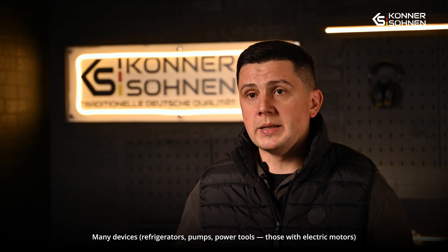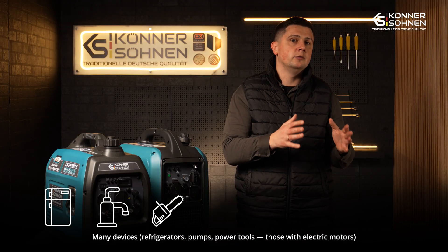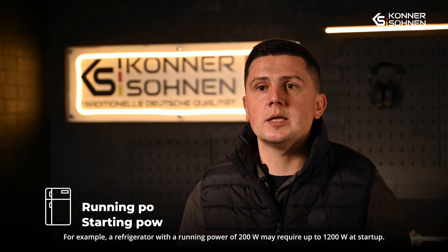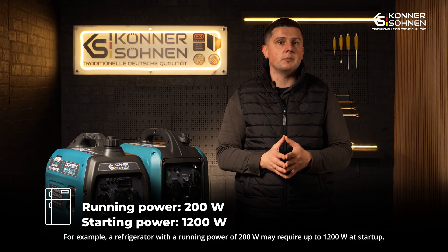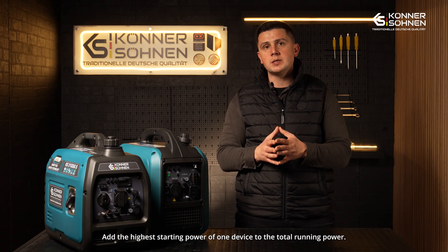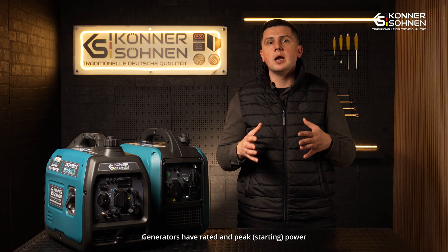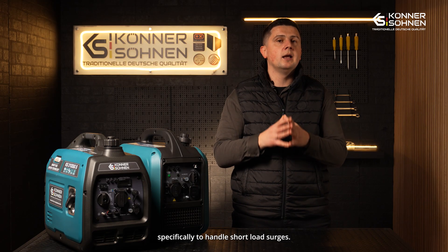Starting power: many devices — refrigerators, pumps, power tools, and those equipped with electric motors — consume two to seven times more energy at startup than during normal operation. This is called starting power. For example, a refrigerator with a running power of 200 watts may require up to 1200 watts at startup. To choose the right generator, take this surge into account and add the highest starting power of one of your electrical devices to the total running power requirement. This will help you avoid overloads when starting your equipment. Generators have both running power and peak or starting power specifically to handle short surges in load.